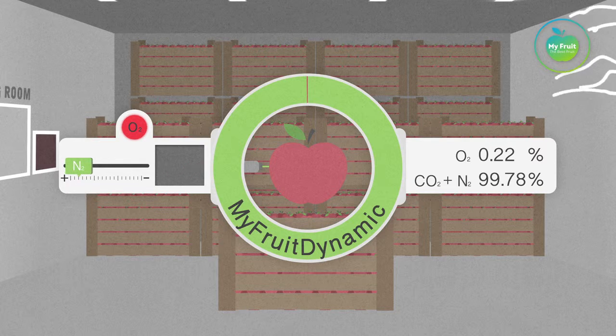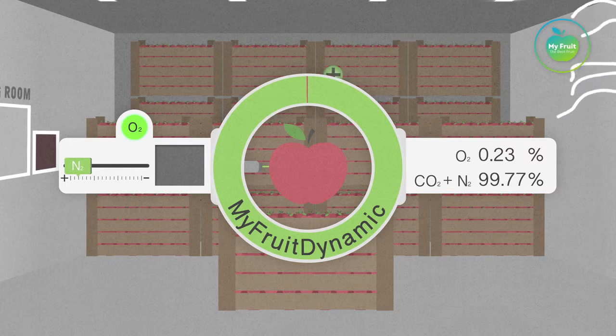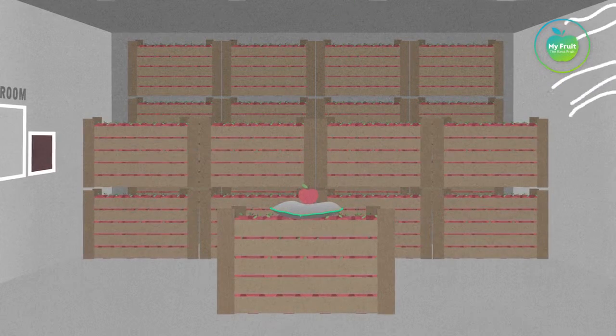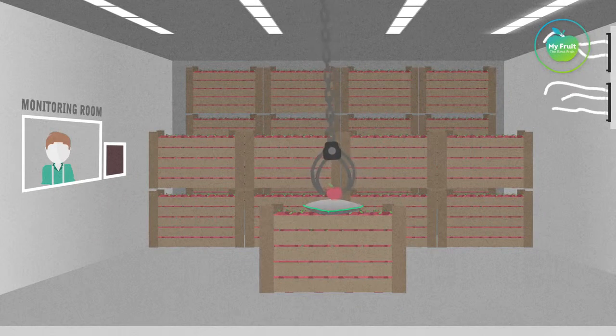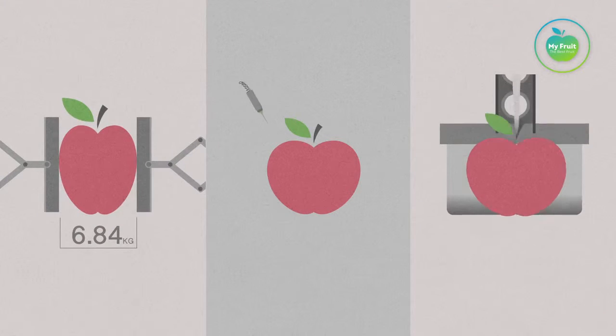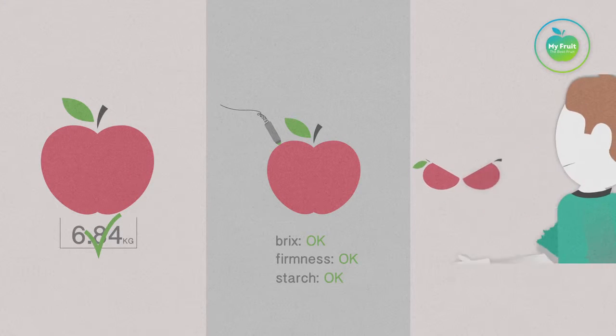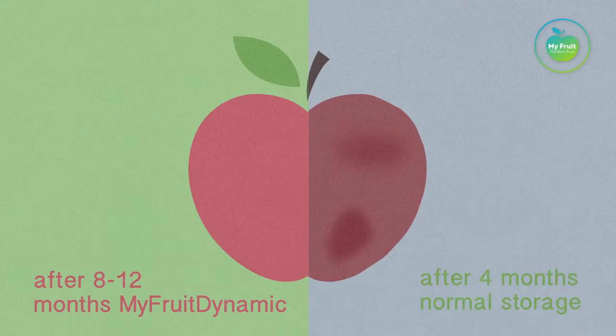With our MyFruit Dynamic Control, the apples can safely reach a coma-like sleep because of the absolute minimum respiration rate. You must regularly check whether your fruit is still in excellent condition. Manual quality inspections are a necessity. By storing the apples with MyFruit Dynamic, the fruit's shelf life is extended to a maximum.